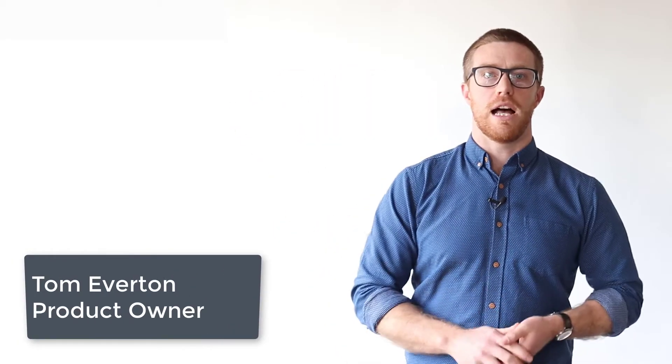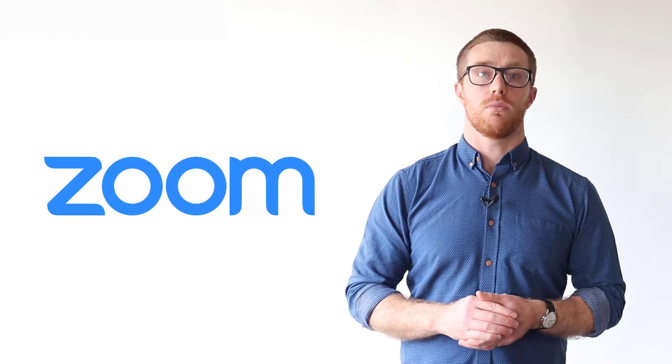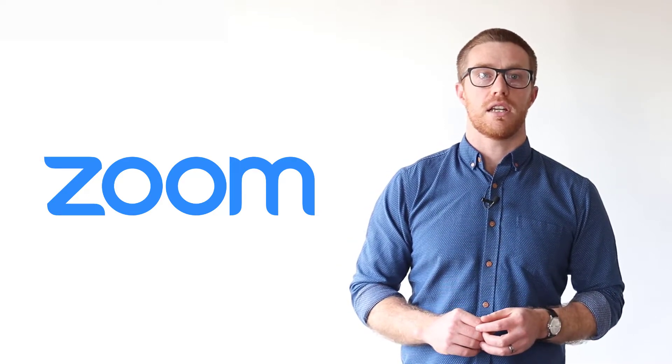Hi Arlo community! I'm Tom from Arlo's product team and I'm here to fill you in on our latest release. Let's go! A month or two ago, we announced our shiny new integration with Zoom. It's awesome that so many of you are now using it to navigate COVID-19.